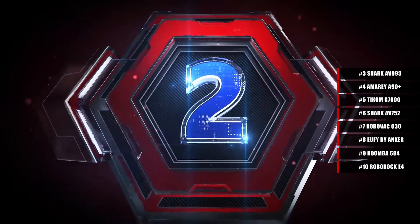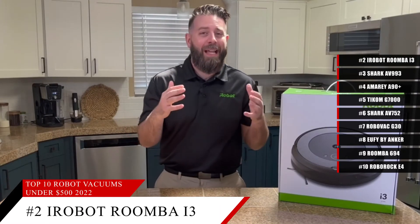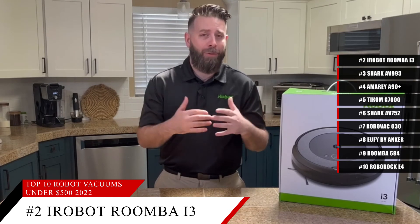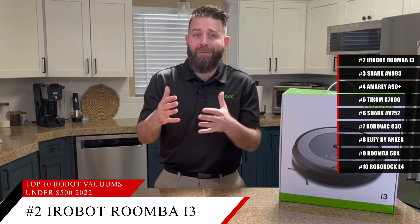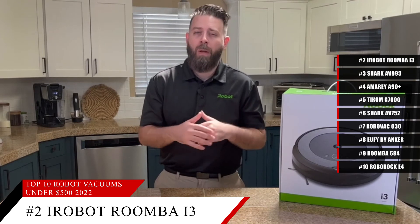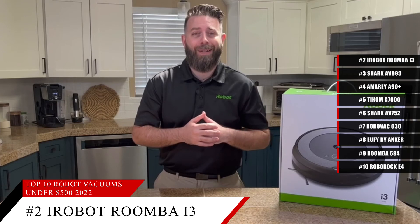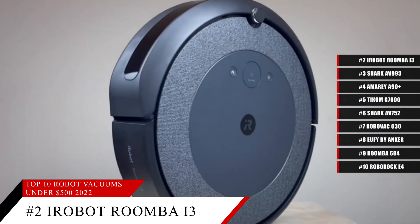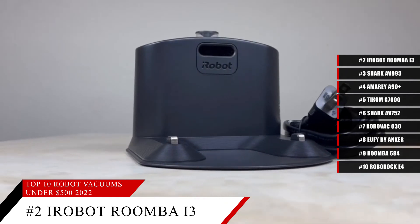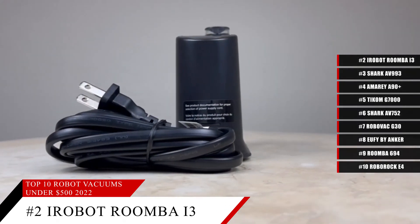Coming in at number 2, the iRobot Roomba i3. This smartphone app connected robot vacuum cleaner gives you a lot of options. Whether it's a quick 30 minute clean or a deeper clean during allergy season or shedding season if you have pets, this robot vacuum cleaner can handle it all. Not only that, but with the brushes that come inside this robot, it can easily handle corners and edges that most other robots struggle with.